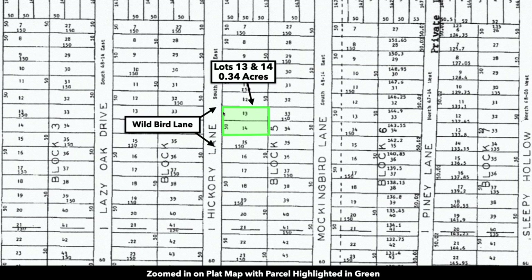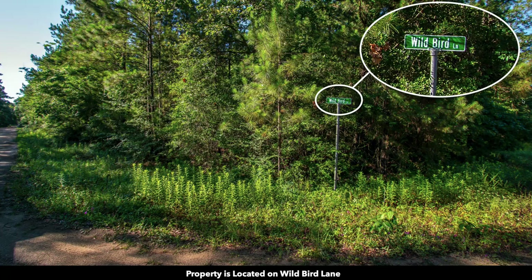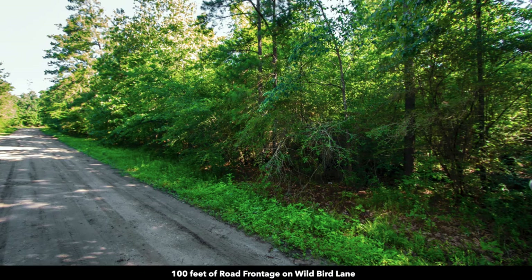You can see that each lot is 50 feet along the east and west sides, so 100 feet total, and then 150 feet in length, giving you a combined 15,000 square feet. When this plat map was created, for some reason they had put Hickory Lane, but actually with the county and even on the street signs it is Wild Bird Lane. There you can see the street sign for Wild Bird Lane, and there you have the 100 feet of frontage.